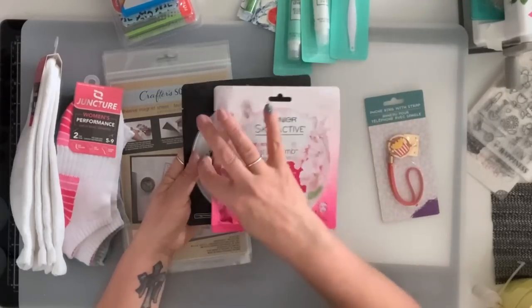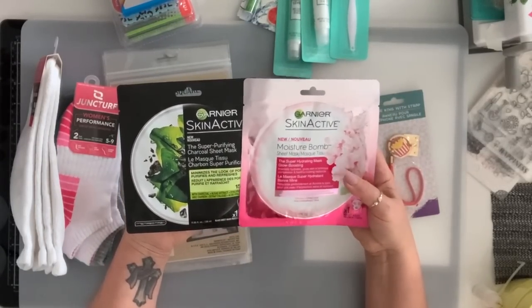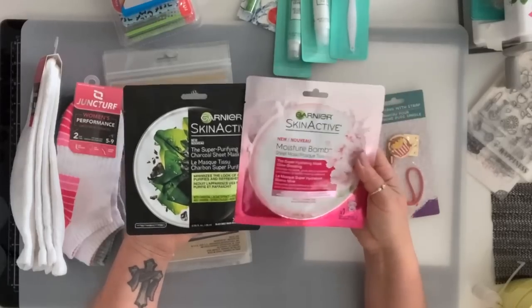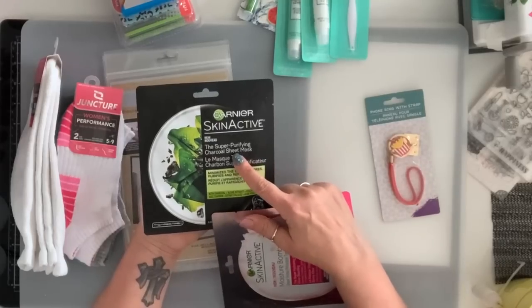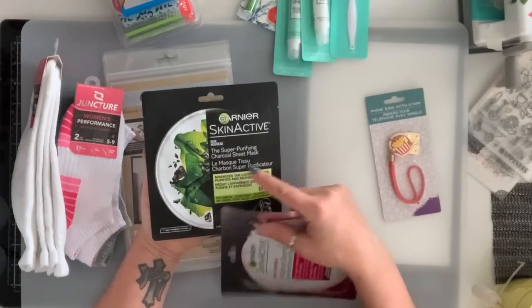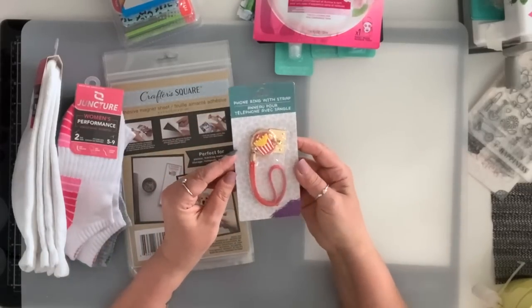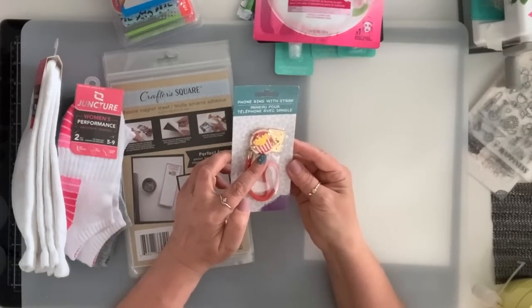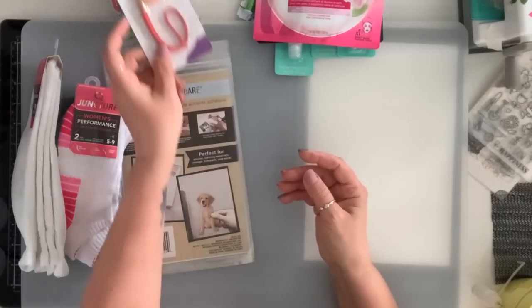I also got these two sheet masks — these two are from Garnier, so it's a good price for $1.25. This one is super hydrating and the other is super purifying charcoal. I got this phone ring — so cute, it's got fries on it — and I love my fries.